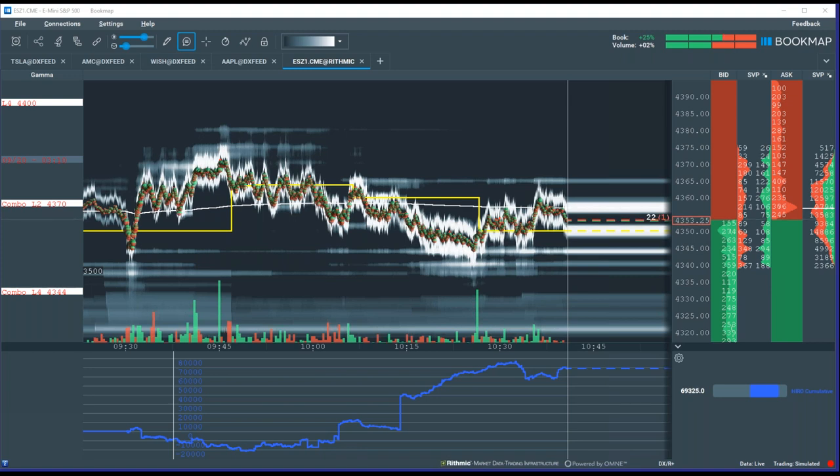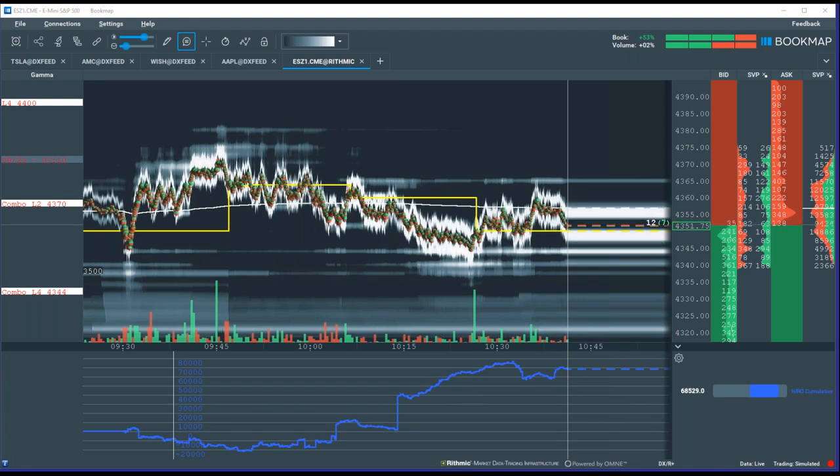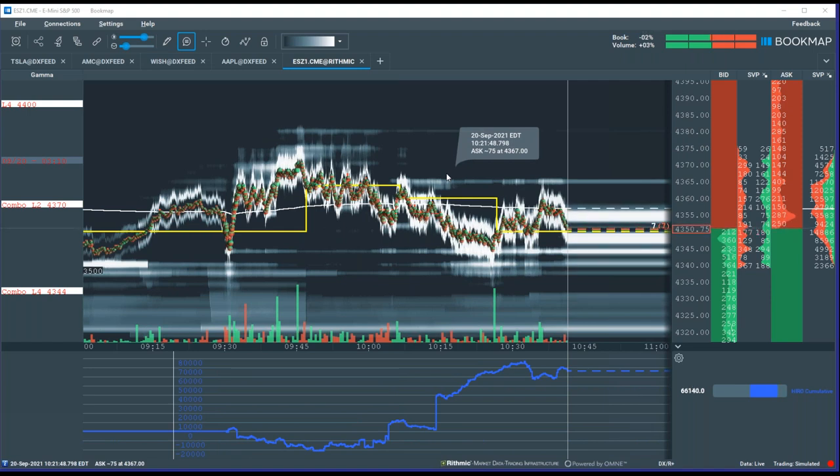We got a few questions here. In use case scenarios of the hero indicator, sometimes the cumulative is moving down but the market is moving up, and other times it's the opposite. With your options background and knowledge, how do you define some of those phenomena? You do define it and say, okay, this is what's going on at this point in the market.